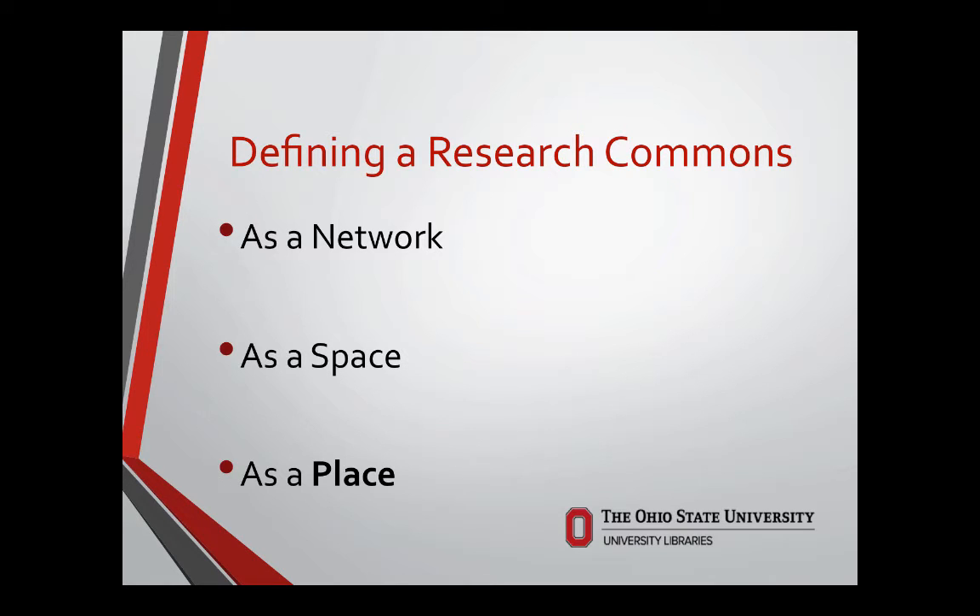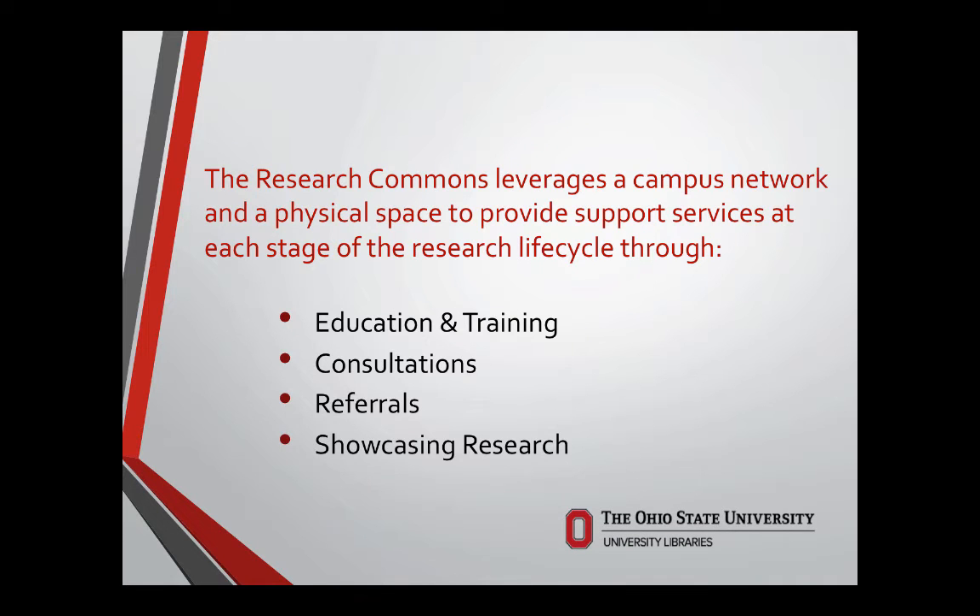The third aspect of our Research Commons is as a place. Establishing the Research Commons as a place happens through the integration of the network of people and the physical space, and the services deployed there. It is a space and a place based on what the researchers will make of it and how we can help them throughout their own research life cycle. When we look at services and talk about the Research Commons as a place, we have four aspects: education and training, consultations, referrals, and showcasing research.